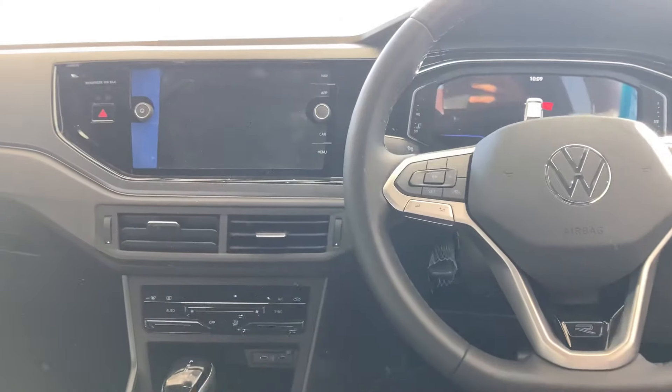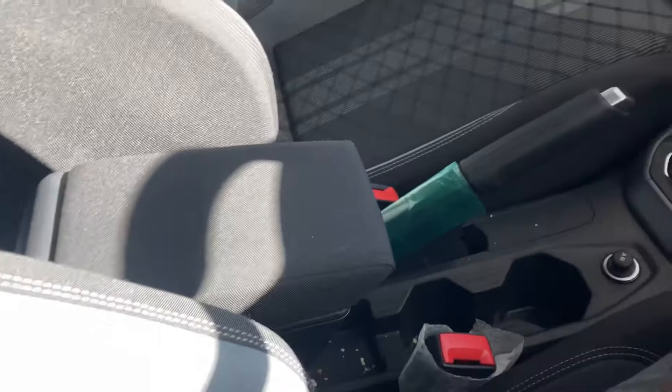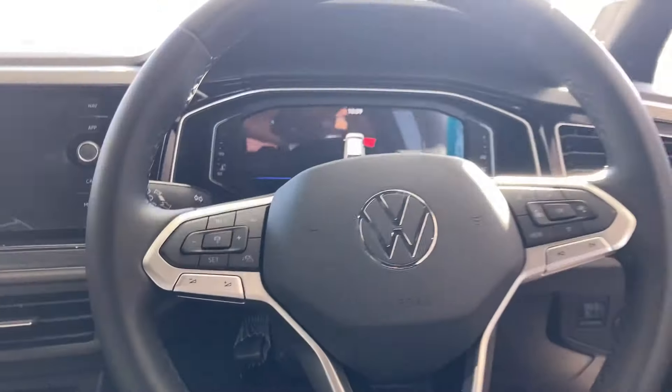Inside, it has a multi-functional steering wheel with paddle shifters. The infotainment system looks good and is easy to reach, offering an 8-inch display. It also has manual climate control, a 7-speed DSG gearbox, two USB ports in front, and a sunroof which is optional at 14,900 rands.